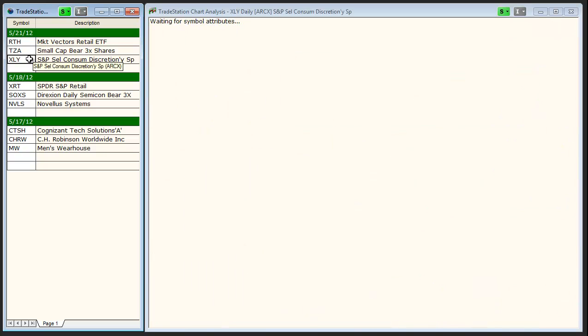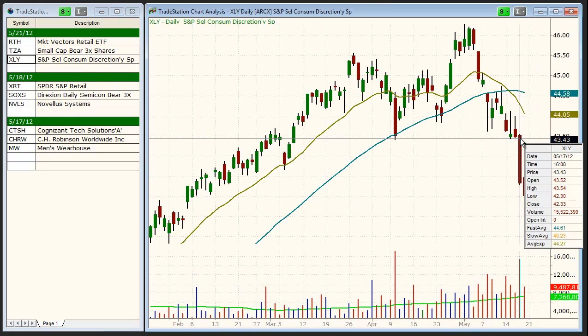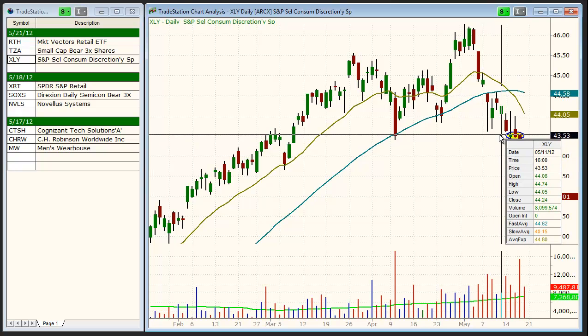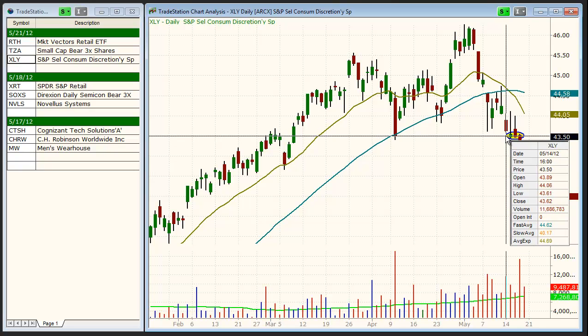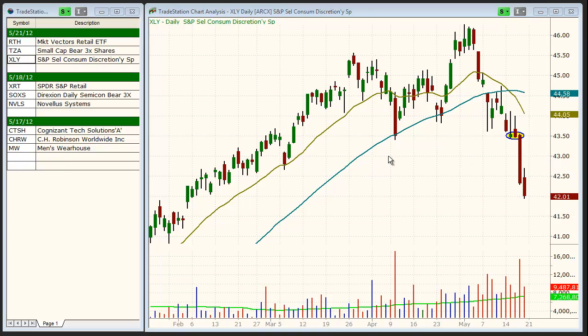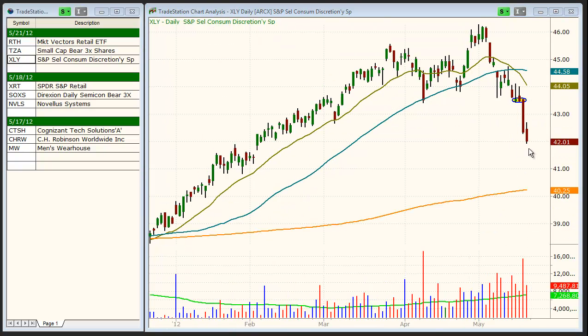The last setup is XLY, which we also entered on 5/17 beneath the 2-bar low after several bars of weakness from 5/11, 5/14, 5/15, and 5/16. We plan to take profits in XLY on today's open to lock in gains on a quick 3-day hold.